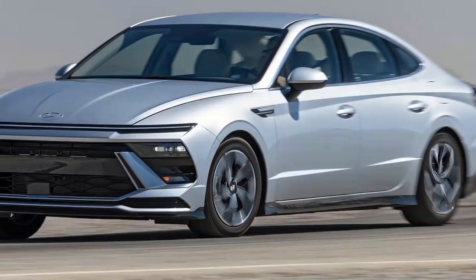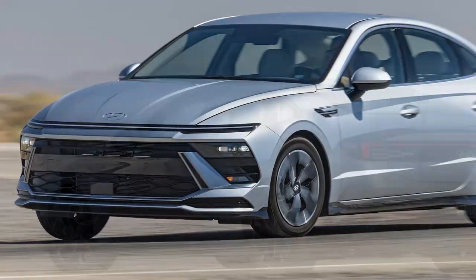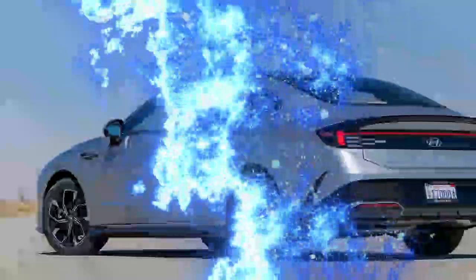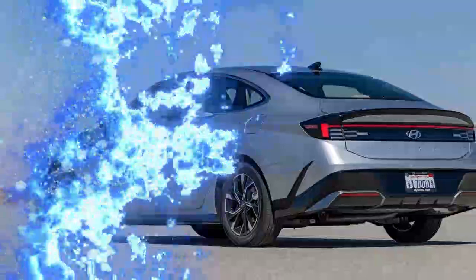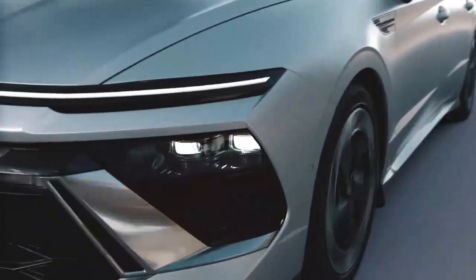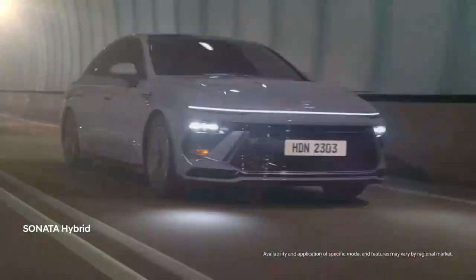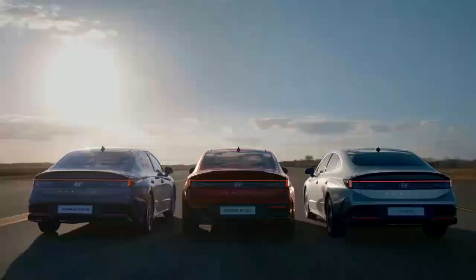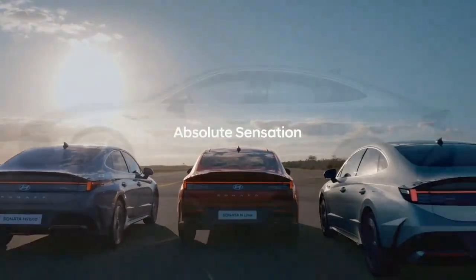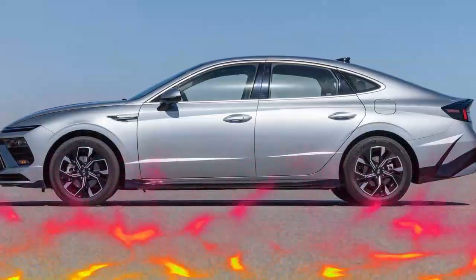Inside, the cabin feels much more modern. The gauge cluster and infotainment screen are now integrated into a single unit, and the climate controls have more touch-sensitive buttons. The center console has been redesigned for better functionality, including moving USB ports closer and replacing the old push-button gear selector with a twist knob on the steering column, similar to what you'd find in the Hyundai Kona and Ioniq 6. The steering wheel also has a sleeker, three-spoke design.